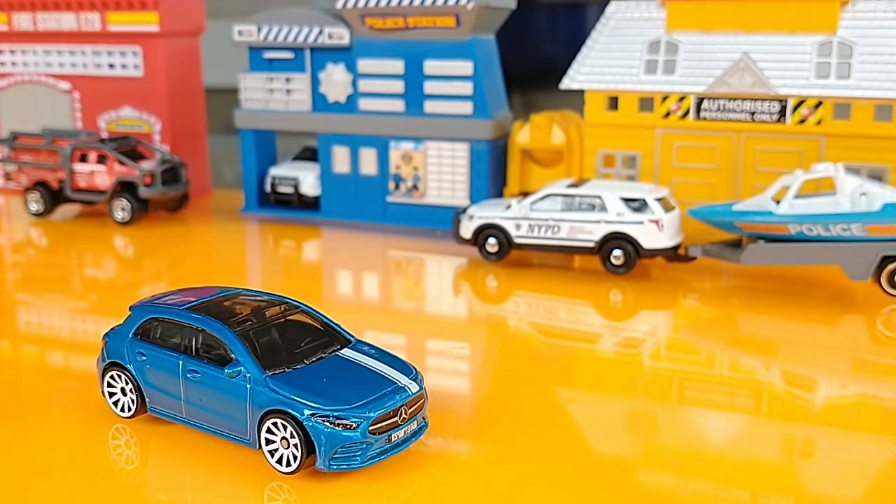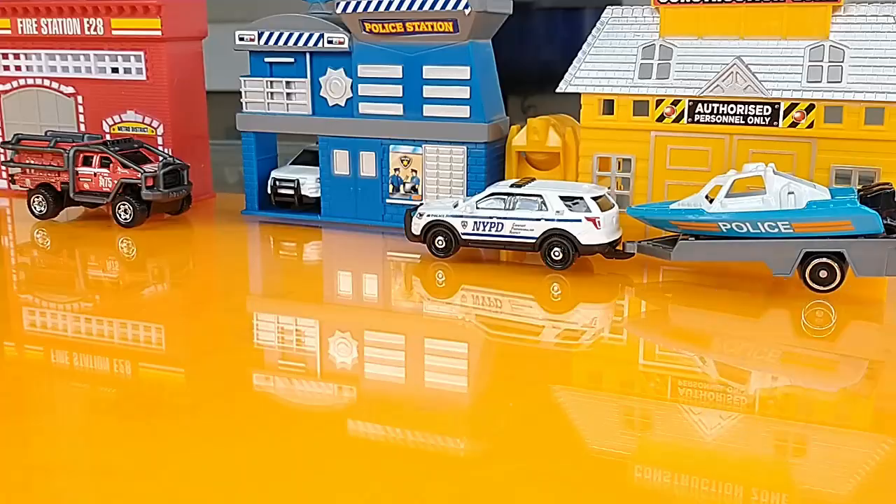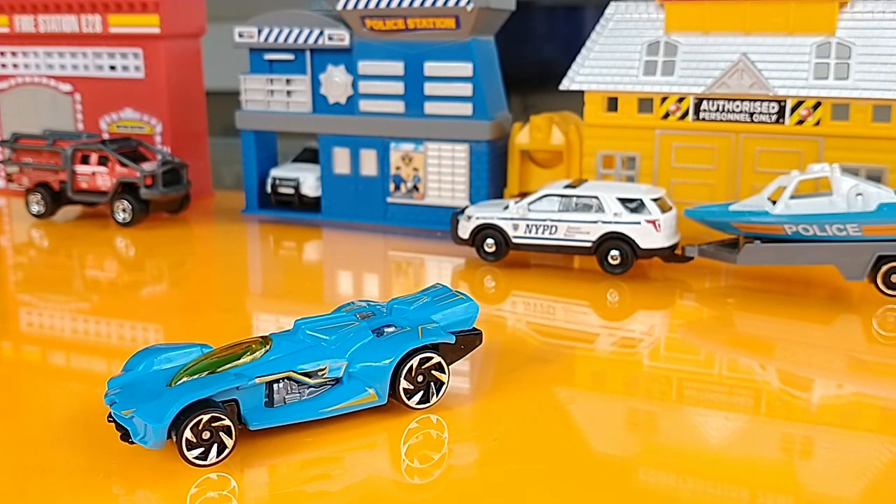The 2019 Mercedes-Benz A-Class, 2022 HW Hatchbacks. The Reb Rod, 2021 Multi-Pack Exclusive.